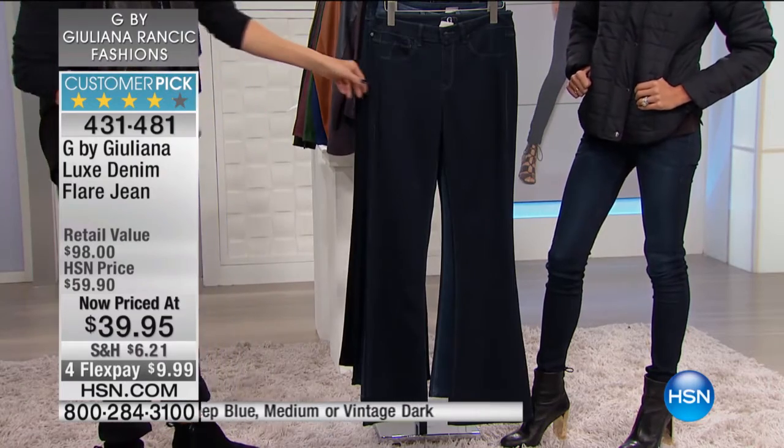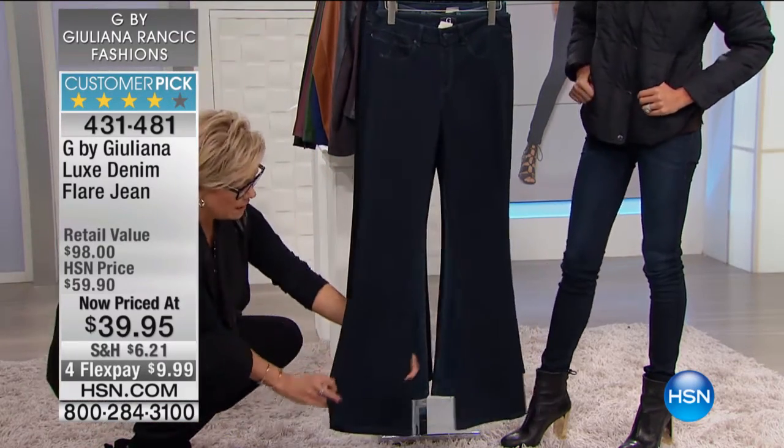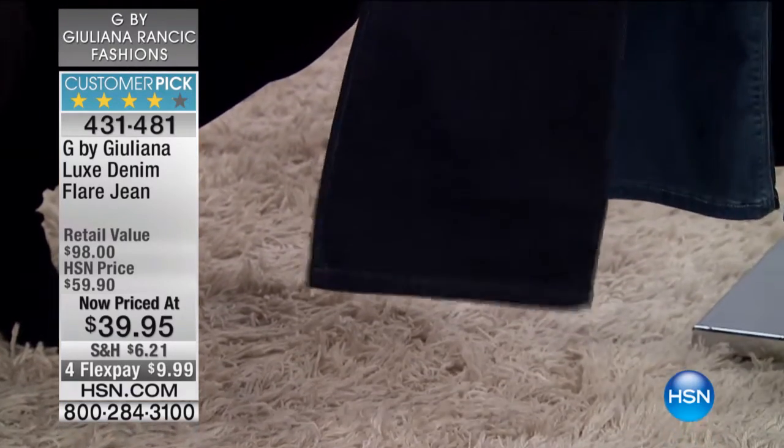The flare is so popular. In storefronts, in the windows, when you're window shopping, you are seeing flare on all these mannequins, all these looks in the magazines. This really is the perfect flare.